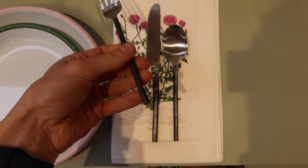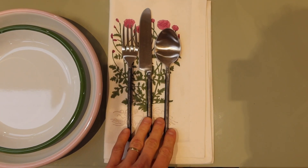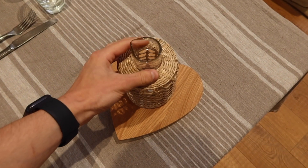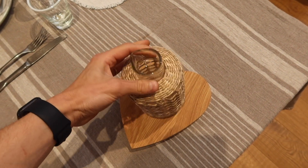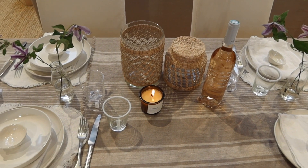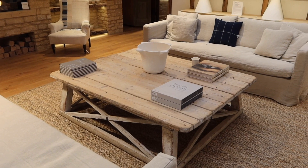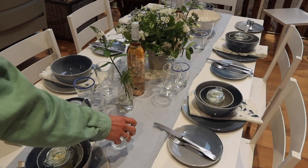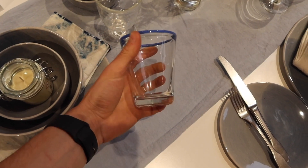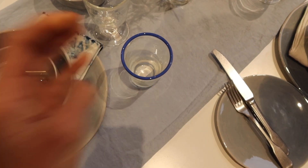We've just seen this cutlery — Mikey really likes it and I do too, so we might see how much it is and potentially pick up a set. As you might have seen in an earlier vlog, our cutlery snapped. I've also just seen these water jugs — or for flowers — which I think are really sweet, so might get a couple of those. We also really like all of these glasses with the colored rims, and we might get some highballs as we do need tall glasses.